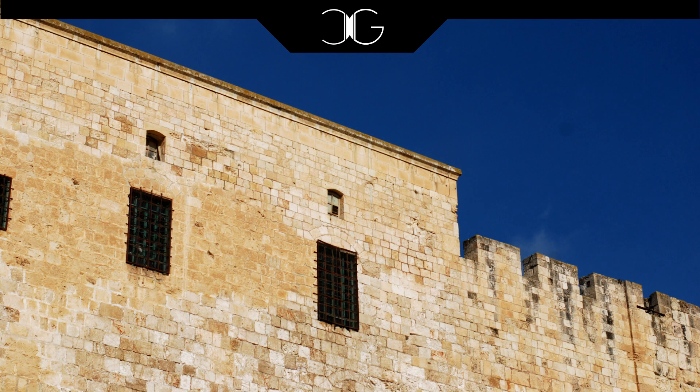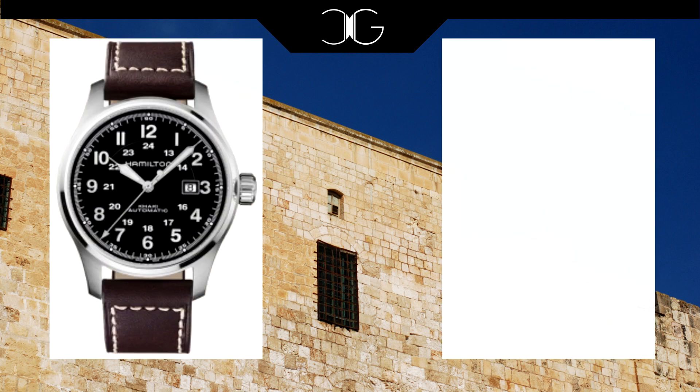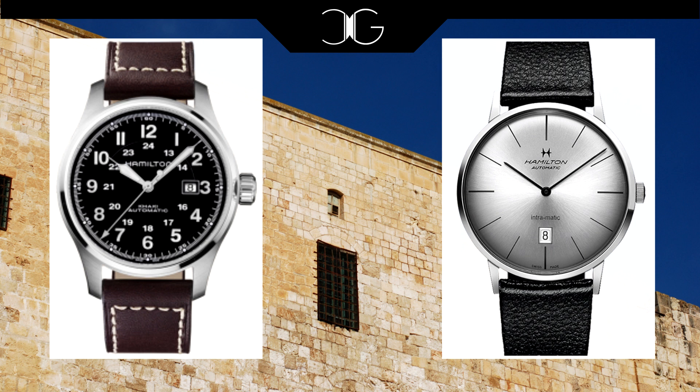Moving right along we come to two offerings by Hamilton. Between their Swiss movements and high degree of fit and finish, I really believe that Hamilton offers an excellent value. As such they also offer a few watches under 38 millimeters and depending on the style you're looking for they almost certainly have something for you. The two that I've chosen for today are the Khaki Field 38 millimeter variety and the Intramatik 38. Between these two models you have something that can serve either as an everyday or tool watch and something else that can serve as a dress piece or something to wear in a business environment.